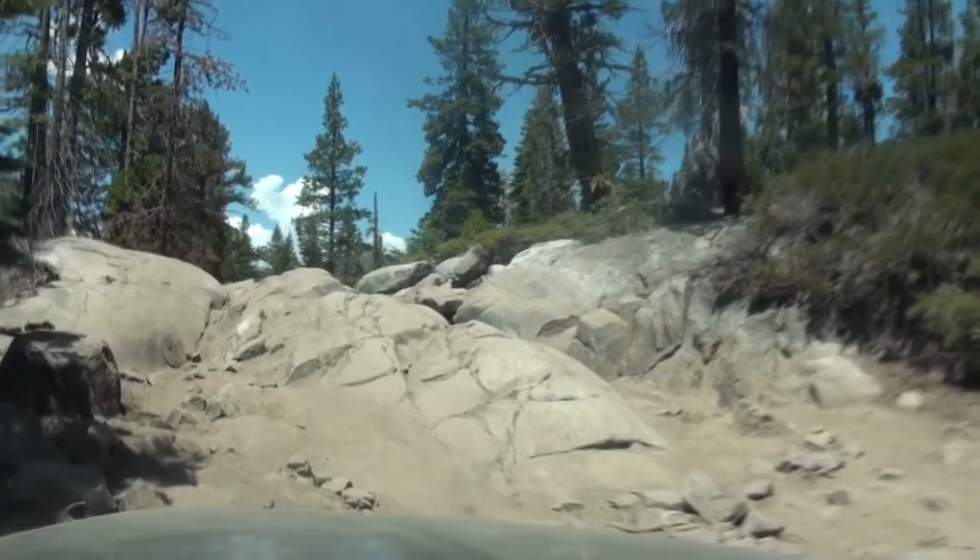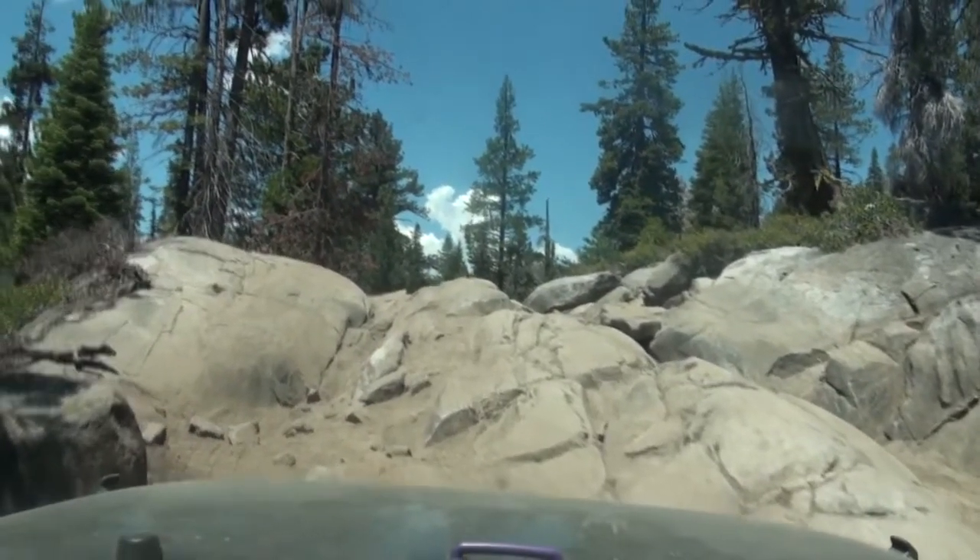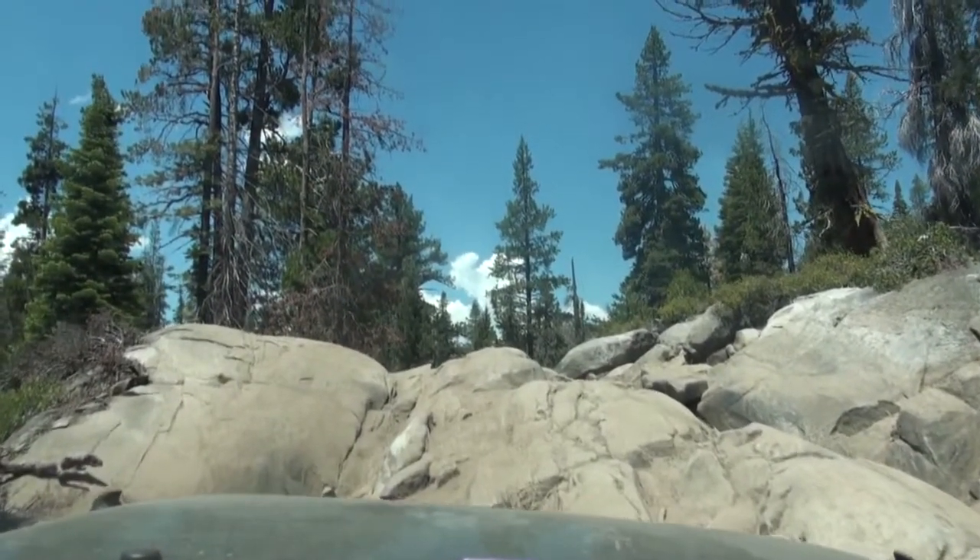I counted on the Nexen Rodion MTX tires to get me through the Rubicon Trail and they did with flying colors. Awesome tires.